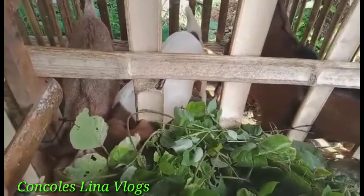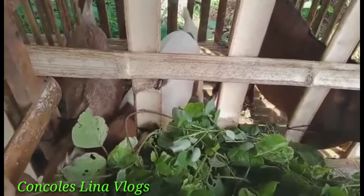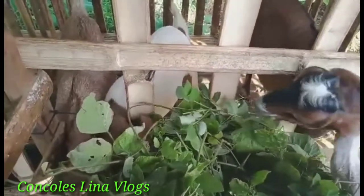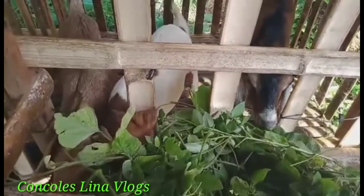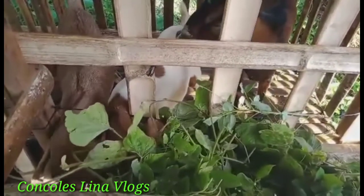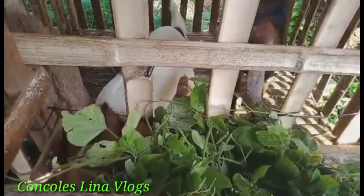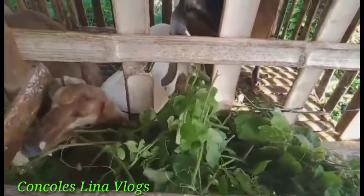They give two bottles of milk every day. So you have ten bottles of milk every day. Ten bottles times 90 pesos — how much do you earn? So 10 times 90 equals 900 pesos. So you have 900 pesos a day.